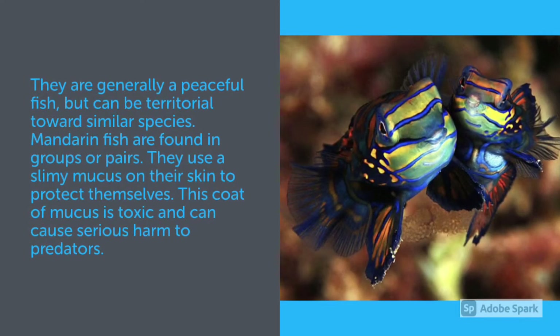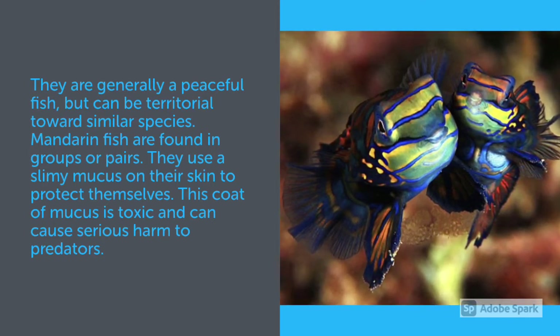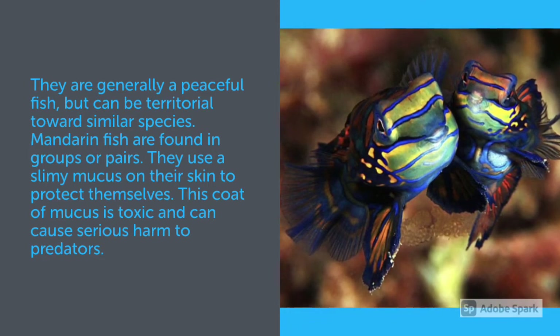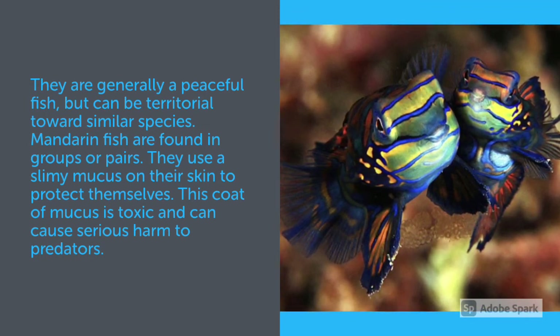They are generally a peaceful fish, but can be territorial towards similar species. Mandarin Fish are found in groups or pairs. They use a slimy mucus on their skin to protect themselves, and this coat of mucus is toxic and can cause serious harm to predators.